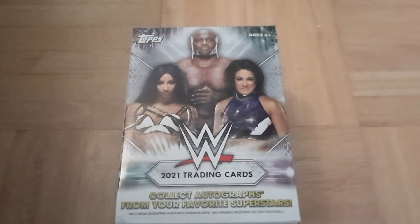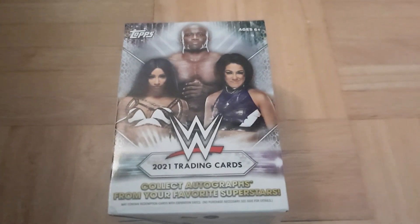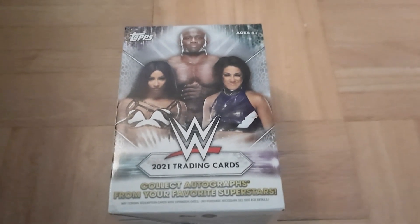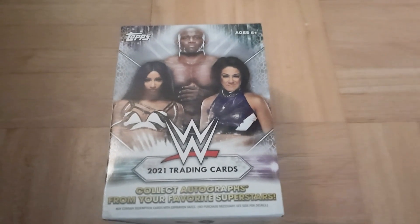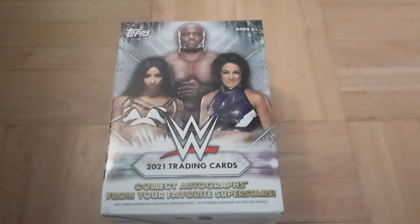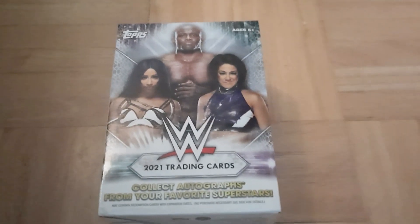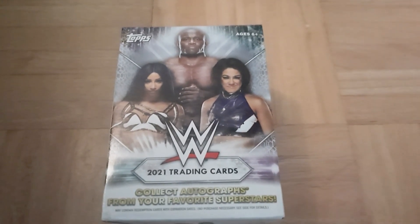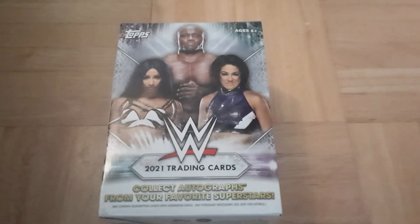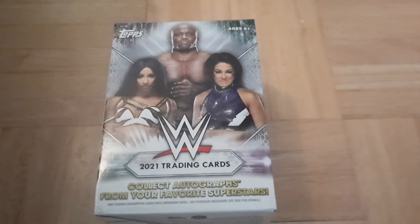What is up guys and welcome to the show. I figured I'd do something a little bit different — a WWE trading card unboxing. I've never done trading cards of anything really, other than Magic: The Gathering. I know these aren't worth anything, but I am a fan of wrestling, so I figured I'd check them out and see what they're all about.